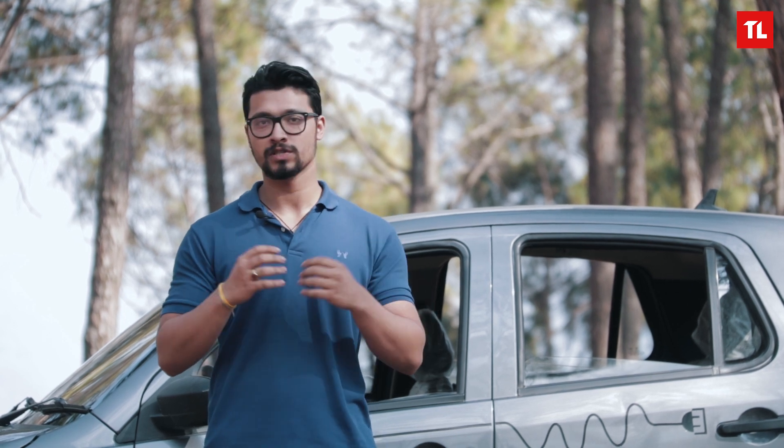If I ask you to name some of the affordable electric cars in Nepal, what would your answer be? Kia Soul EV or the Mahindra E20 Plus? Well, E20 Plus is affordable as it is priced at 22 lakhs, but that's not the kind of affordability I am talking about. What if I tell you, you can buy an electric car at the price of a motorcycle?